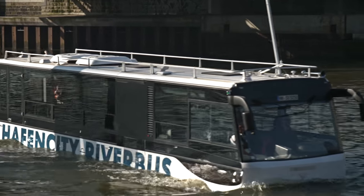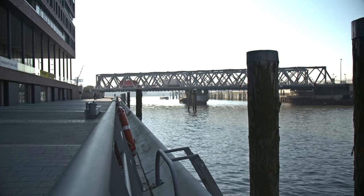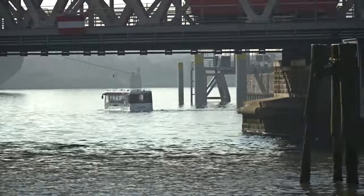The bus cruise on the Elbe takes a good half an hour, and then it's time to go back to Entenwerder. The official start of the swimming bus will be in the middle of April.